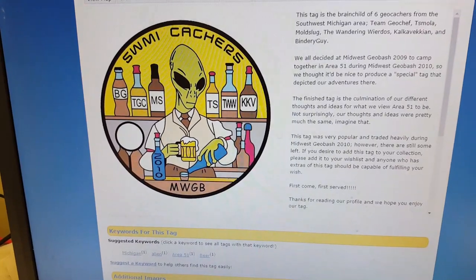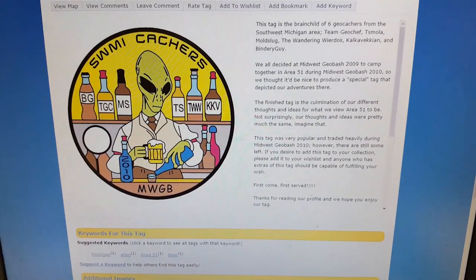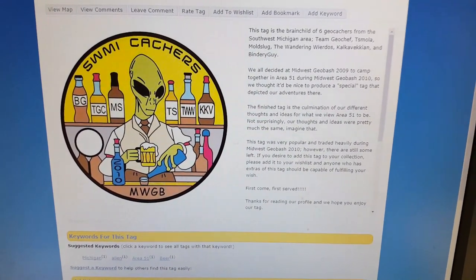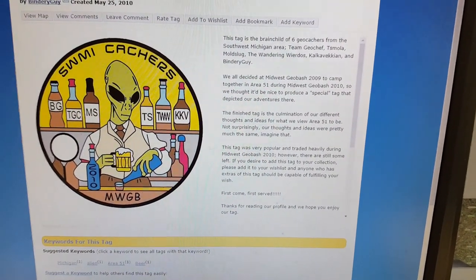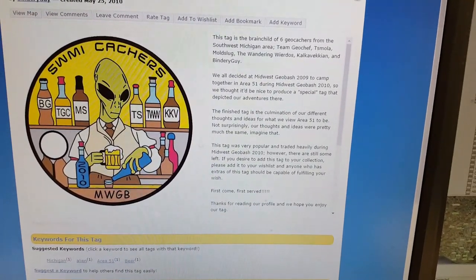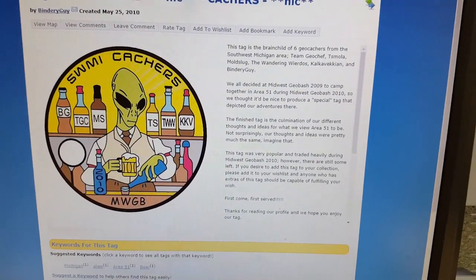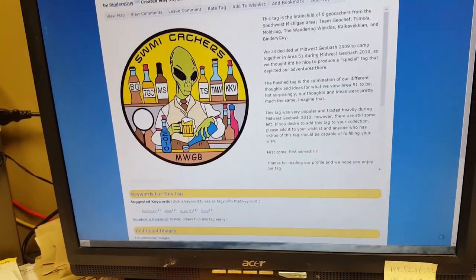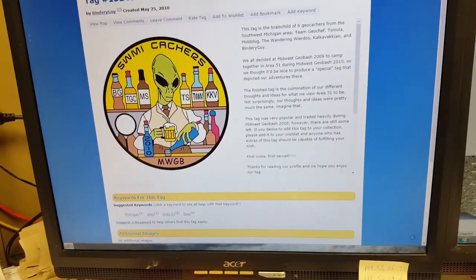This tag is the brainchild of six geocachers from the Southwest Michigan area: Team Geo Chief, T.S. Moley, Mold Slug, and the Wandering Weirdos, Calvexy and Bindery Guy. They all decided at the Midwest Geo Bash 2009 to camp together in Area 51 during the Midwest Geo Bash 2010. So it's going to be out there for a while. This actually came from Nova Scotia, so it's made its way from Michigan to Nova Scotia and then to Ontario.